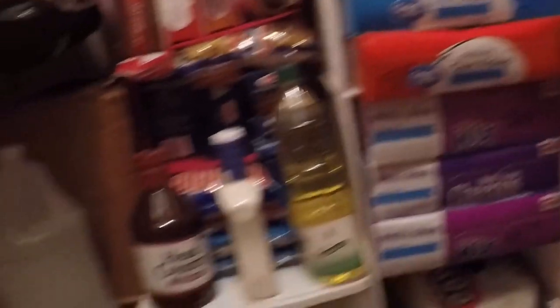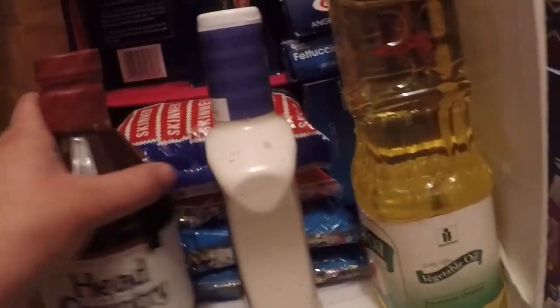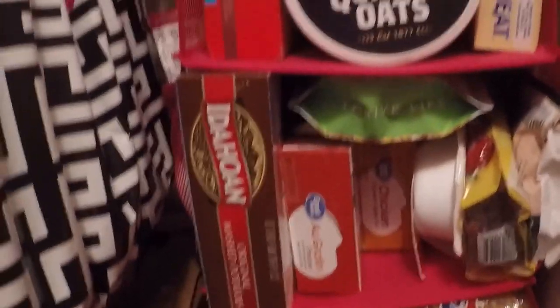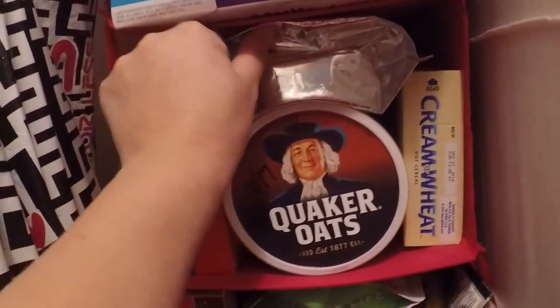Down here I keep kind of papery goods. And then right over here, mostly pasta-type stuff. And then just some other things. This is a big thing of coconut flour — I just couldn't find another place to put it.